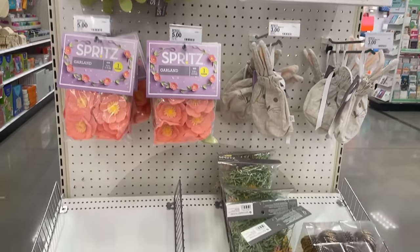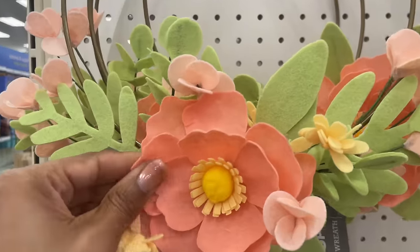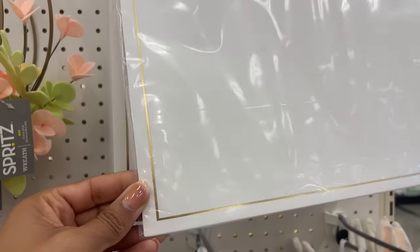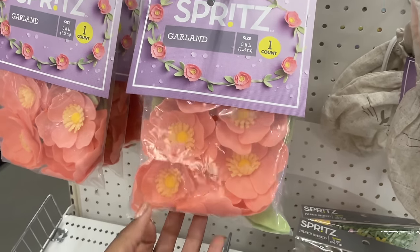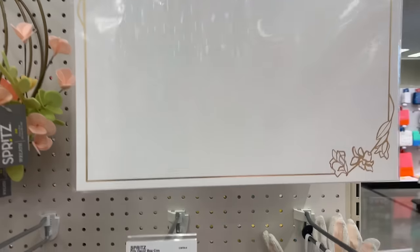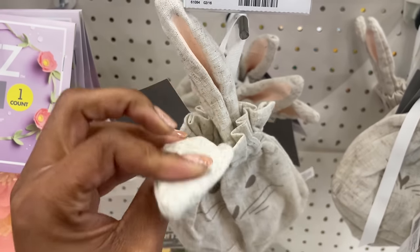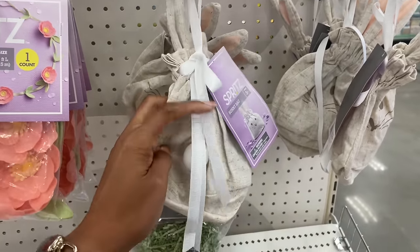It looks like Spritz has some cute new Easter things on an end cap. We've got this wreath — it is 13 by 15 inches, the flowers are felt on a gold metal ring, and it's five dollars. They also have a 10-count of placemats with gold in them, 10.5 by 15 inches, disposable. We've got some felt garland here — five feet for five dollars. And these cute decor bunny bags: little bunny with wire ears you can bend however you want, a little tail on the back, and a ribbon to keep it closed — three dollars.